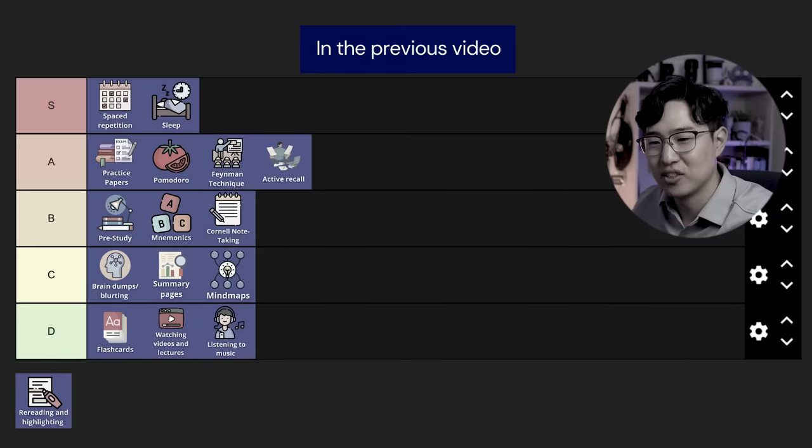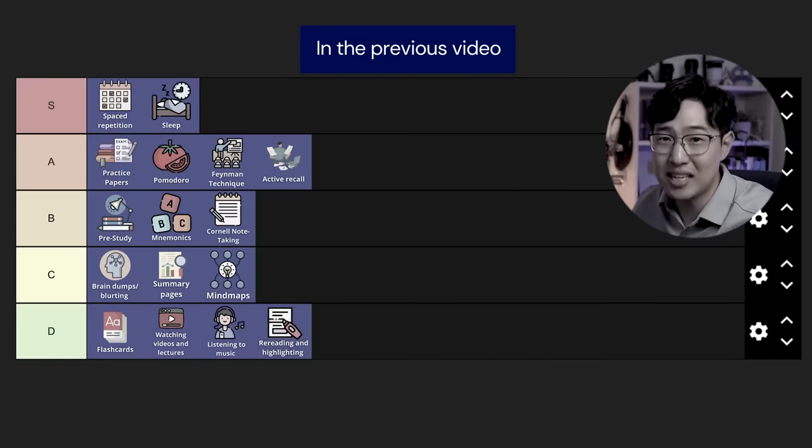This just plainly sucks, so that's a D. If there was an E, it would be an E.